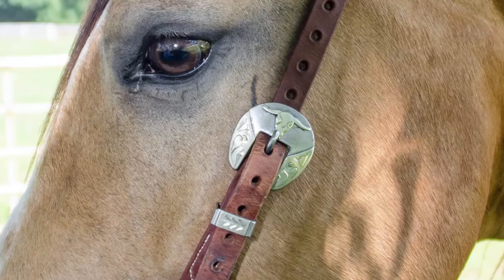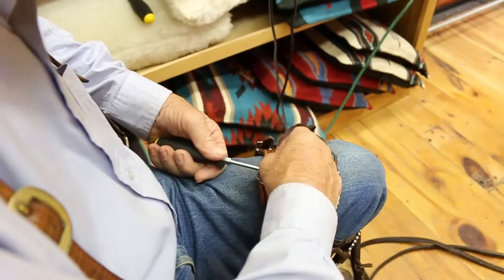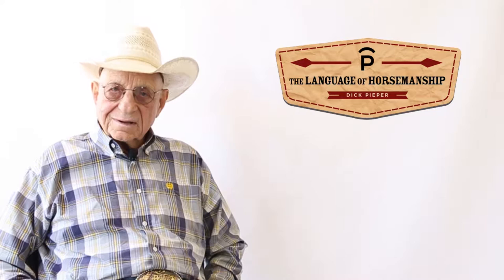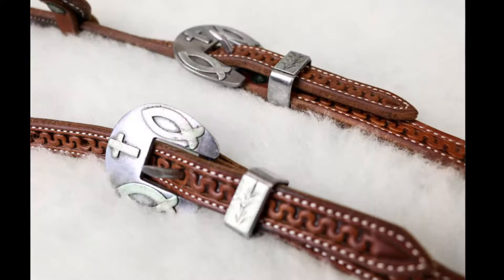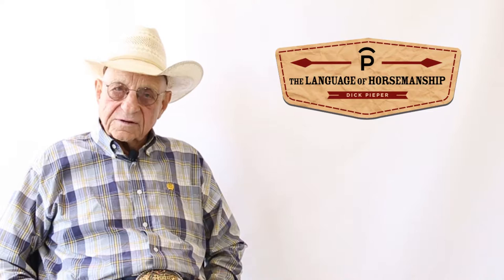Our line of head stalls is probably the nicest head stalls I've ever seen for the money. They're made by an Amish craftsman in eastern Oklahoma. He's very meticulous. He uses the best leather that money can buy. His stamping and tooling is flawless. The buckles that we have on our head stalls are the heaviest duty, strongest, and also I think most attractive that I've ever seen. These are great head stalls, with several different styles for you to choose from, and I think it's something that you should certainly consider.